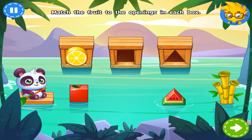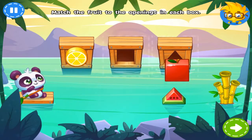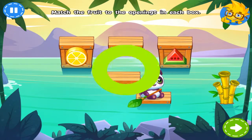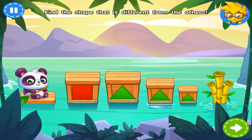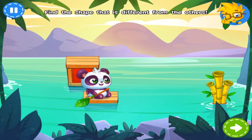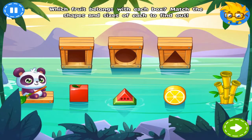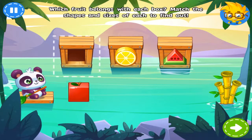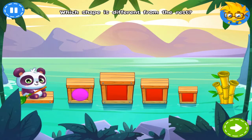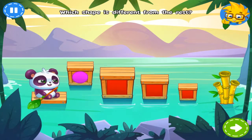Fruit comes in all different shapes and sizes. Can you match the fruit to the openings in each box? Super duper! Can you find the shape that is different? The only way... Well done! Match the shape and the size of the fruit to the opening box. Nice job! Find the odd shape out by selecting... Nice job!